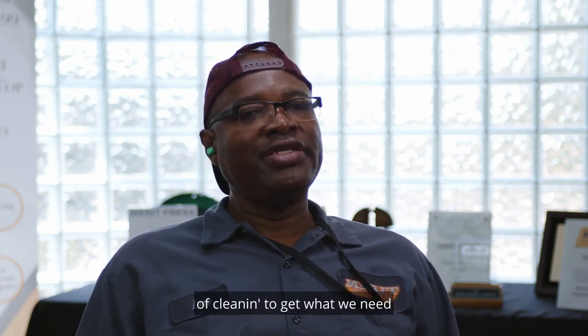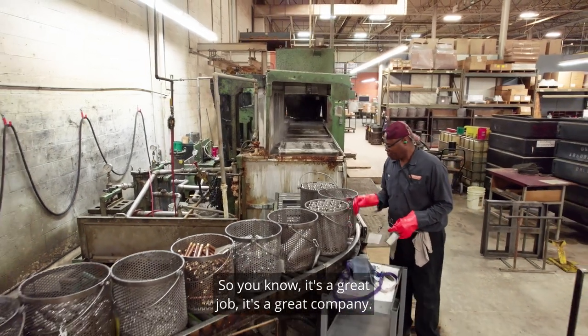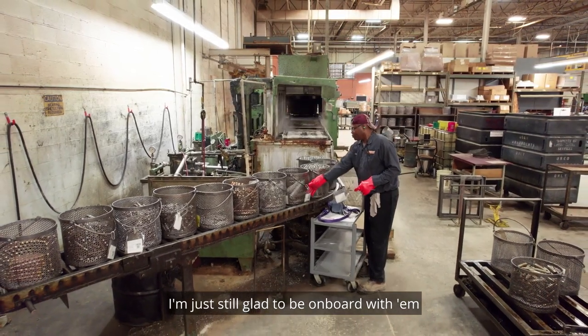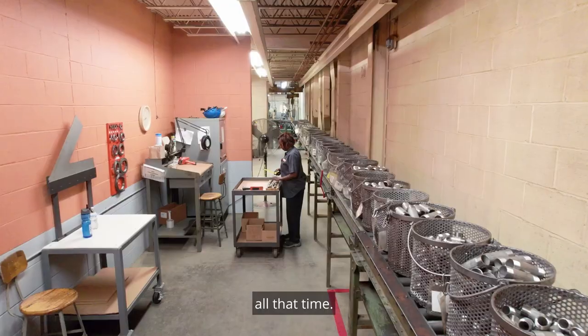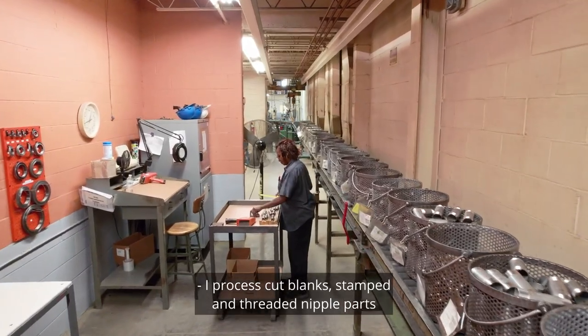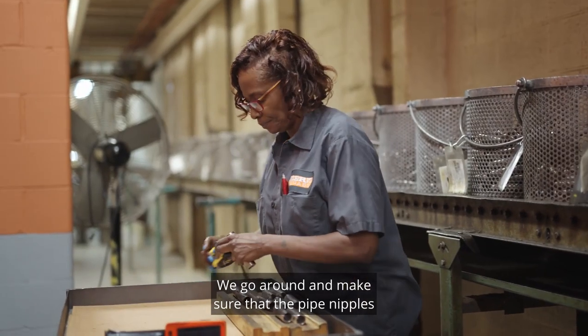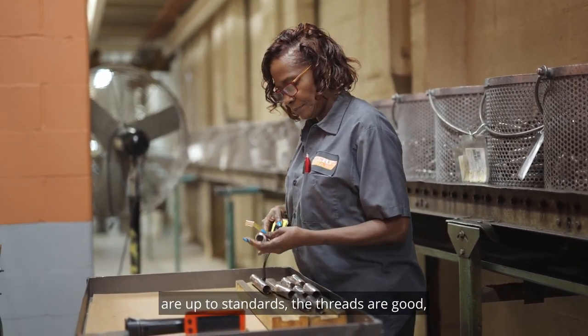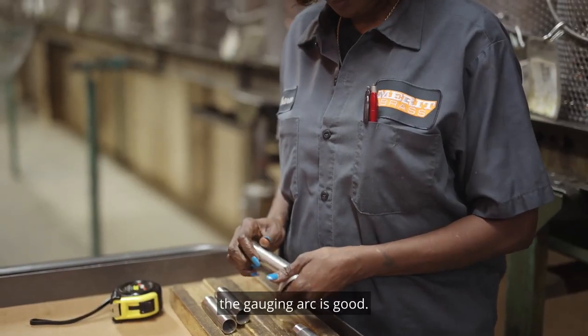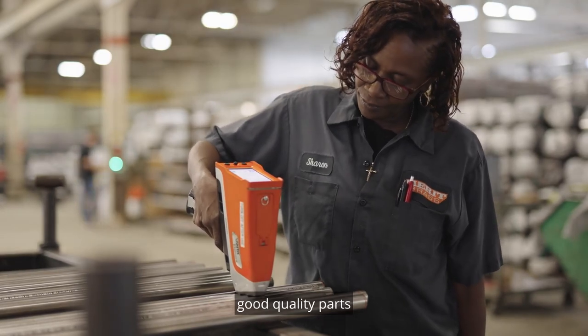It's a great job. It's a great company, and I'm just glad to be on board with them all that time. I process cut blanks, stamped and threaded nipple parts under specifications of the manufacturing department. We go around and make sure that the pipe nipples are up to standards — the threads are good, the gauging is good. Quality means that we're assuring our customers good quality parts, and that's the basis of our job.